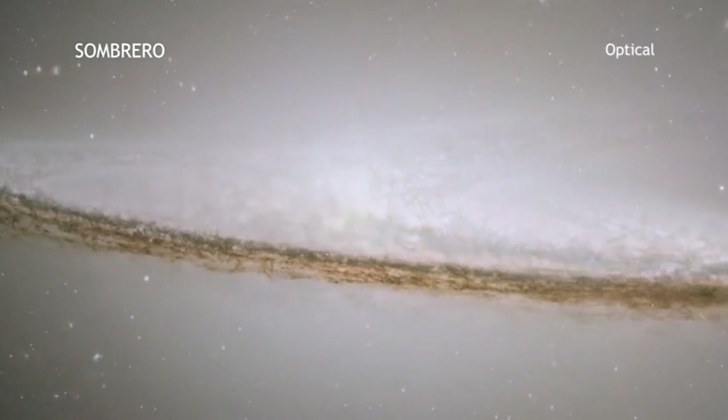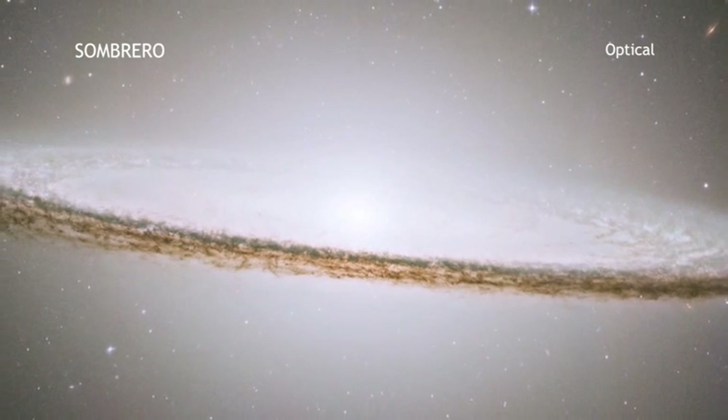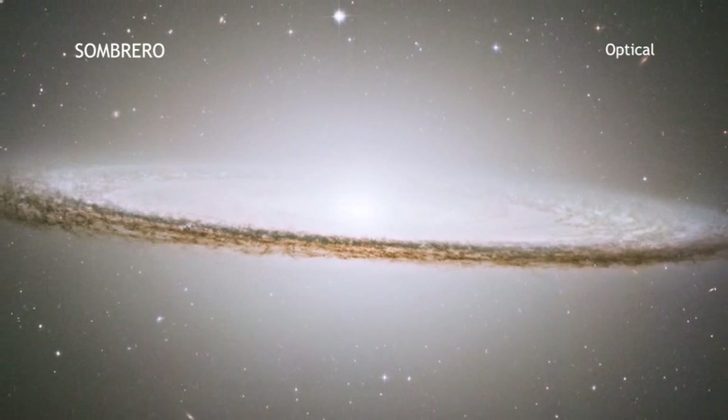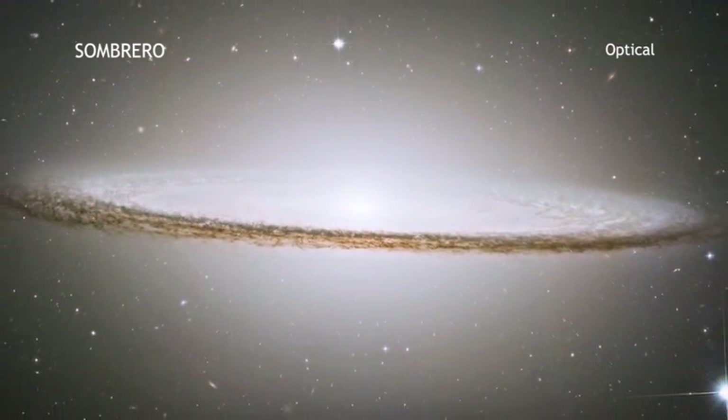Like the Milky Way, Sombrero is a spiral galaxy. However, we see Sombrero edge-on from our vantage point from Earth, rather than the face-down perspective that is more familiar.